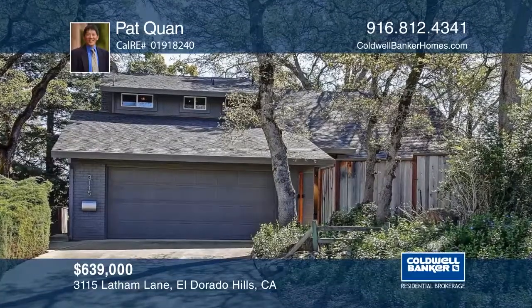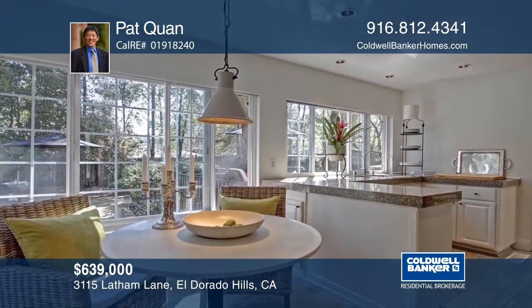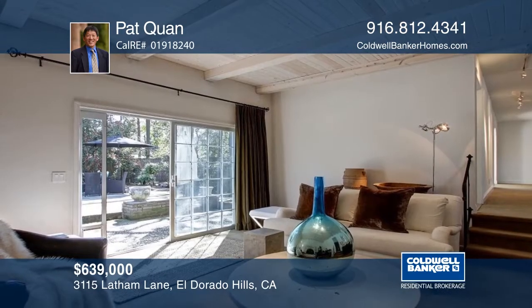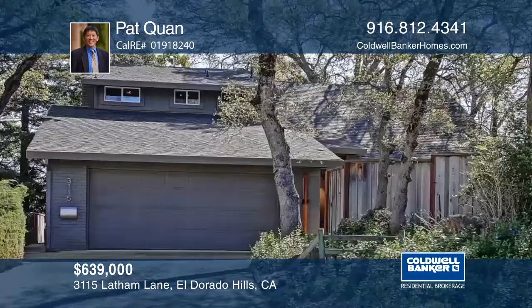Experience Carmel feel in a private sanctuary. This lovely remodeled home on a quiet cul-de-sac has five bedrooms and three bathrooms and is designed with a separate apartment or living area. The beautiful kitchen offers a view to the oversized park-like backyard with oak trees and a deck. Plan a tour with Pat Kwan.